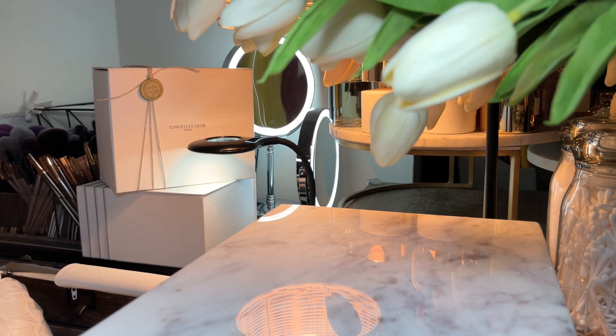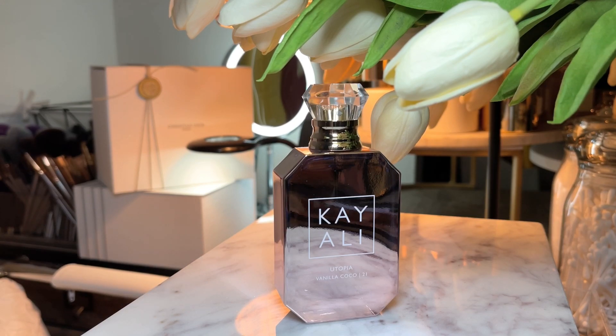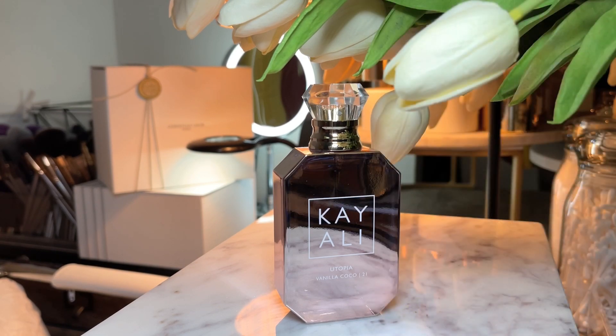The next fragrance I have for you, beauties, is one I haven't talked about in a while, but it is in line with my festive fragrance theme — Utopia Vanilla Cocoa 21 by Kay Ali. The top notes are coconut milk, honeysuckle pear blossom, and Italian lemon. The middle notes are tuberose, jasmine, sandalwood, gardenia, and ambrex. The base notes are bourbon vanilla, sandalwood, musk, and patchouli. It's a white floral, vanilla, coconut, sweet, powdery, lactonic, tuberose, musky, woody fragrance.